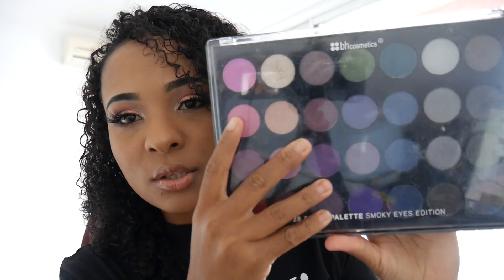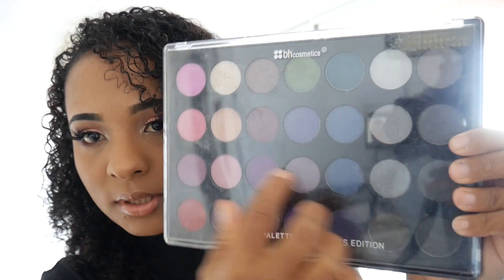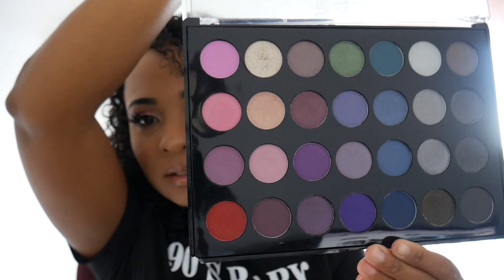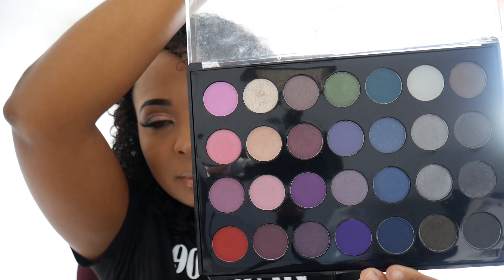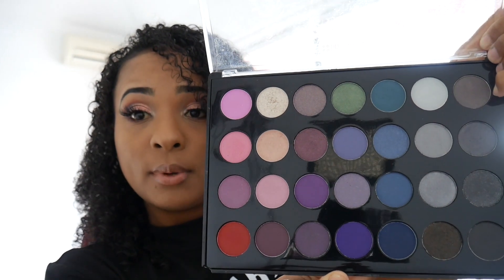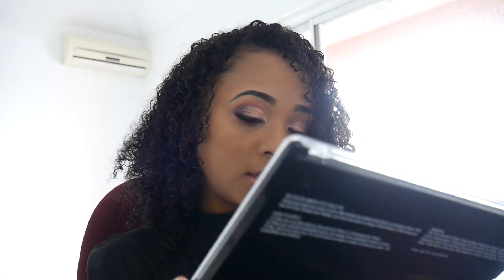Now getting to the bigger palettes, which are the ones I was a little disappointed with based on how they arrived. This one is obviously pre-owned — you can tell because it's all scratched up on the outside. When I opened it, there's a broken pan in here. Otherwise the colors are fine, it's still usable, and most of the palette still looks pretty much brand new. This is a smoky eye palette and I will be using it soon.